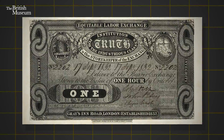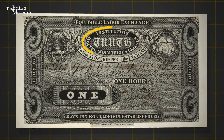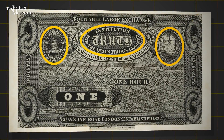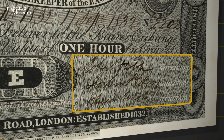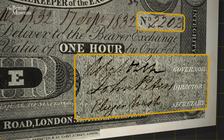Now the object you're looking at here, you can be forgiven for thinking at first glance it's a bank note. There appears some form of issuing authority, there's symbolism of one kind or another. There are words used like bearer, value, exchange, and there are three signatures of seemingly important people scrawled on the right-hand side, and a serial number of 2,202.